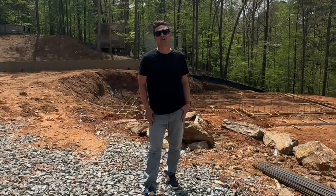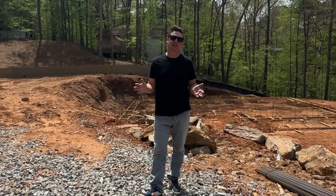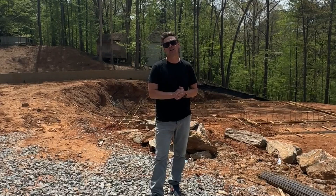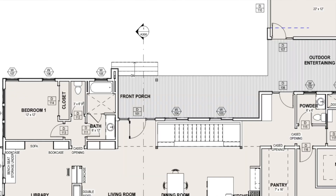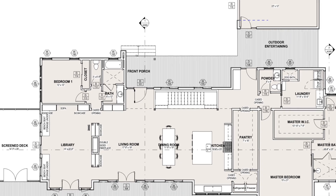Hey there, I'm Jack with Raynard Custom Homes. It's a beautiful spring day here in Canton, Georgia. I'm at one of our construction projects for a home that we designed over the last couple of years. It's finally underway. And just a quick little tour as we've laid out the footprint and where the foundation is going to go for this home.